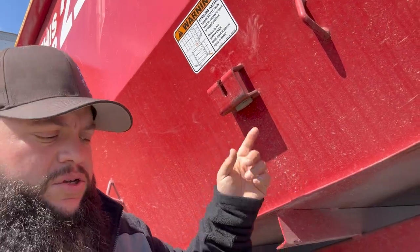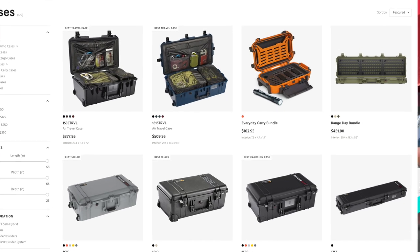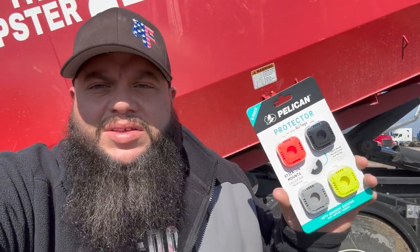How do I get the AirTags onto the dumpster? They do come with a little adhesive on them, but it's open to the elements and I don't like that. As you can see, this is a little case that I use. I use Pelican — for those of you who may not be familiar, it's like a briefcase brand. They do watertight briefcases and all kinds of stuff. So I buy the Pelican cases for AirTags.